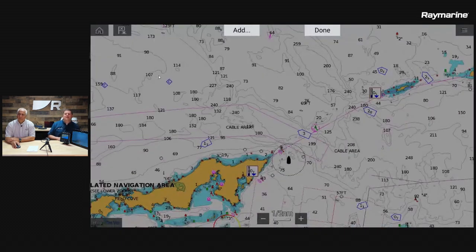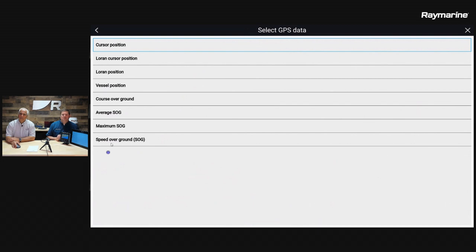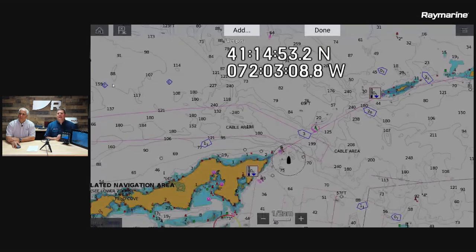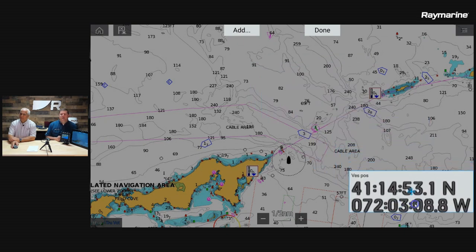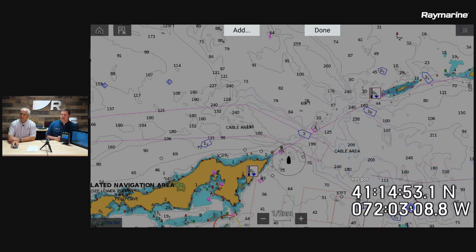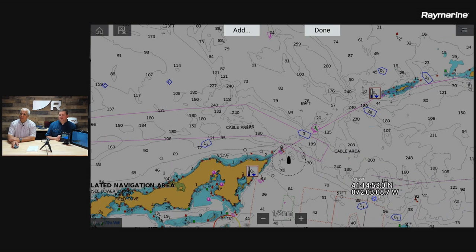Tom's going to hit the add button to add a data overlay, and let's add the boat's GPS position. We go to vessel position, and it's added a floating data box that you can drag anywhere on the display. If you tap it again, you'll get options to resize it — this is very large so let's make it a little smaller, then pull it further down into the corner.